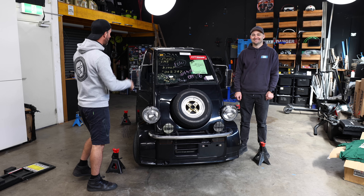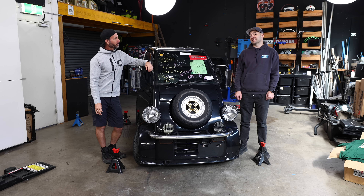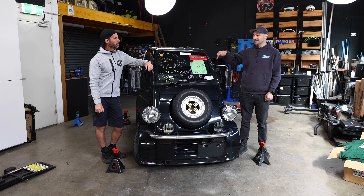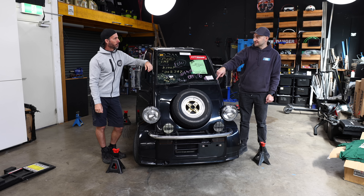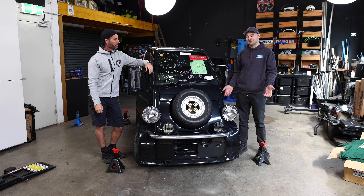Martin, what do you know about a Daihatsu Midget? It's a K100 — that's about all I know. I know it's basically the same layout as my K truck, which means the engine's under the seat. I know this one's got cool wheels on it and I know nothing else. So we're going to work it out. We never got these in Australia.